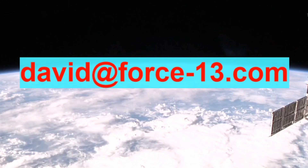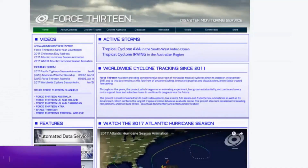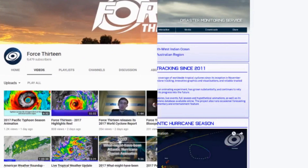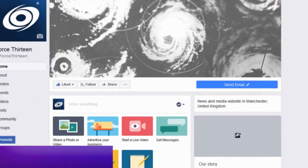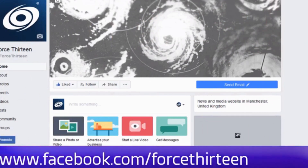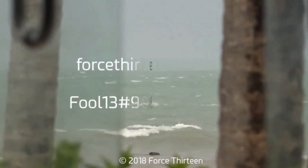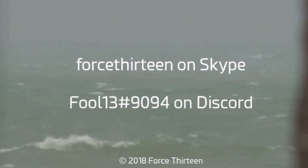Here are my contact details. If you want to be a member, you can follow Force 13's outlets: the website Force13.com, which has had a revamp and is still under reconstruction. Also on YouTube — if you haven't subscribed, that might be a good idea. We're also on Facebook under the same name, and you can follow us on Twitter. Search Force13 for all of those. You can also add Force13 on Skype, or my personal account on Discord at extension 9094.